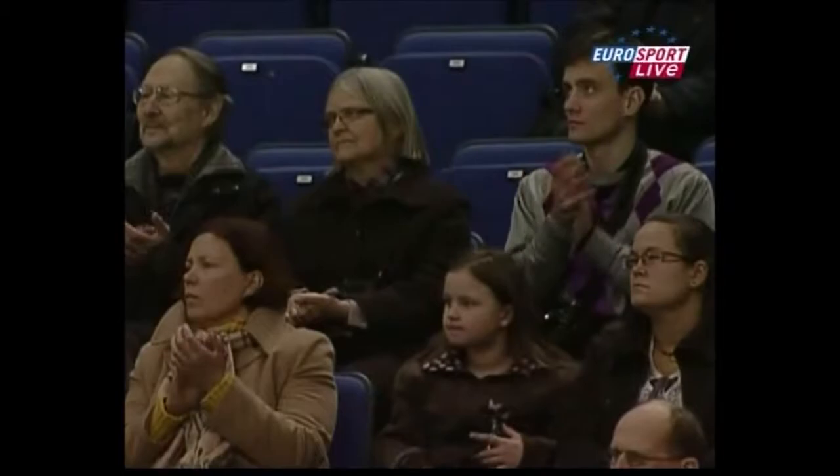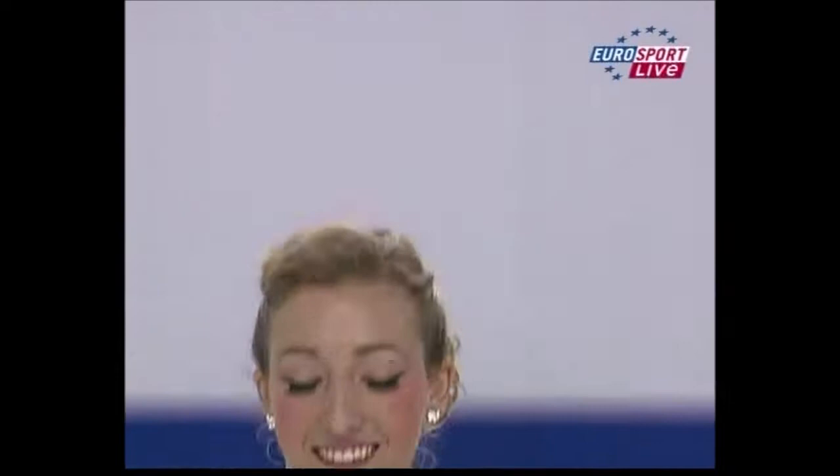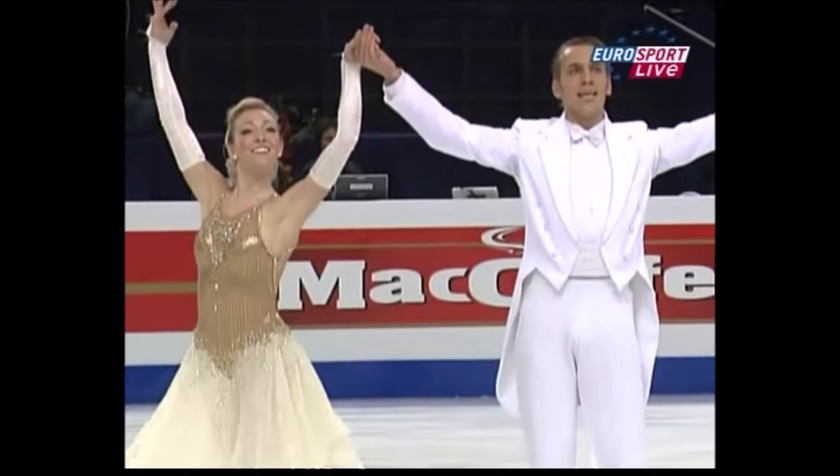These two last year improved six places in the Europeans from the previous year, which is almost unheard of. So they'll be looking for a good result here. Just thought he looked a little round-shouldered in places, Nicky. I think part of that is his jacket.